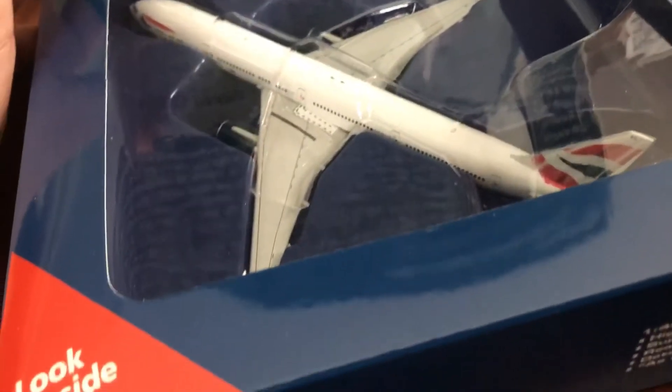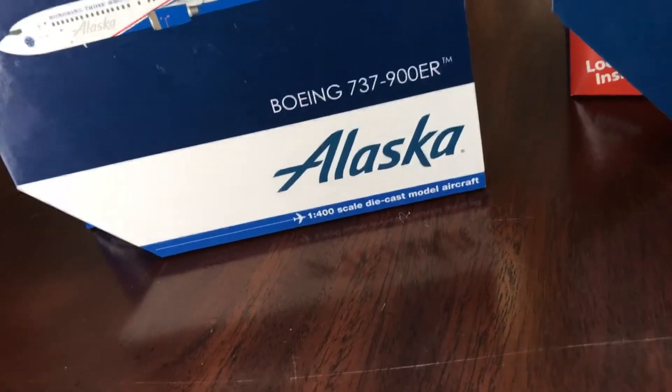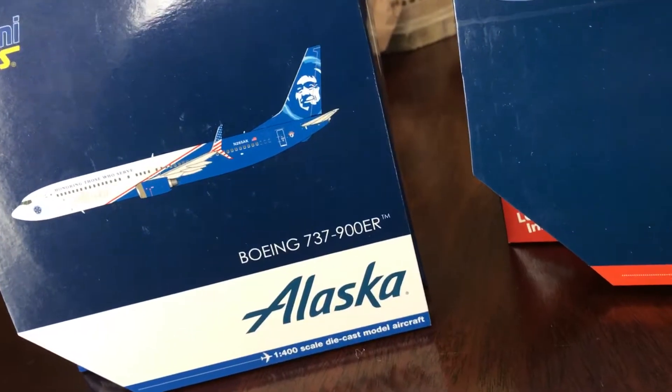And here's the beautiful model — there it is. Let's quickly do the unboxings. Let me just quickly check the order form. I'm sorry guys, it's just stuck to the box with that stupid tape thing.